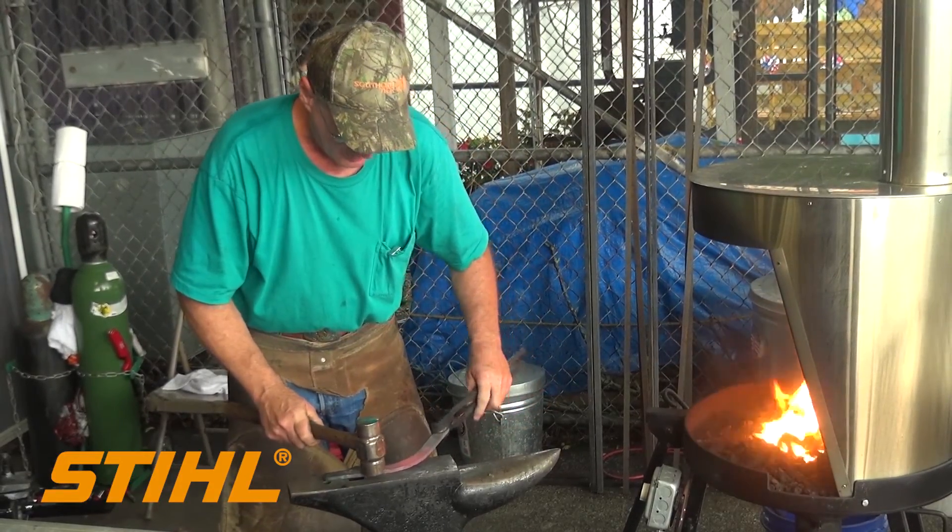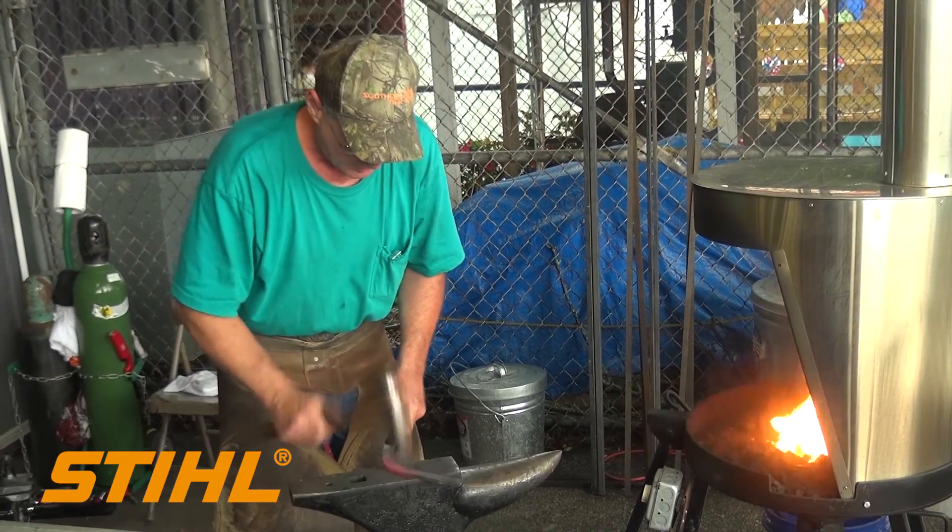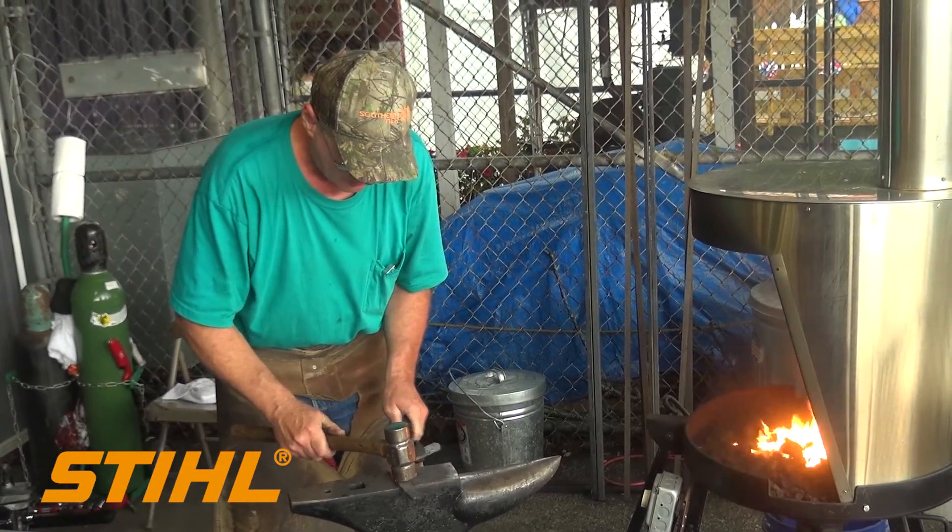And beyond that there's a forge. We've got a blacksmith out there plying his trade right now.